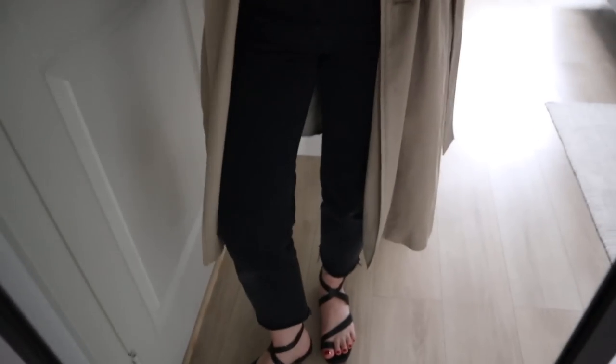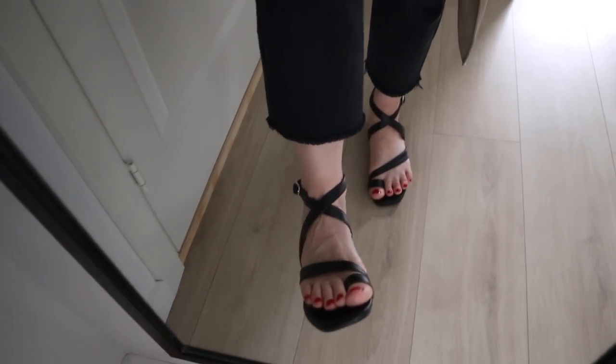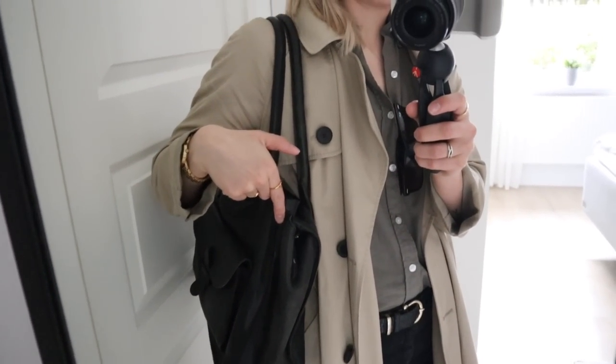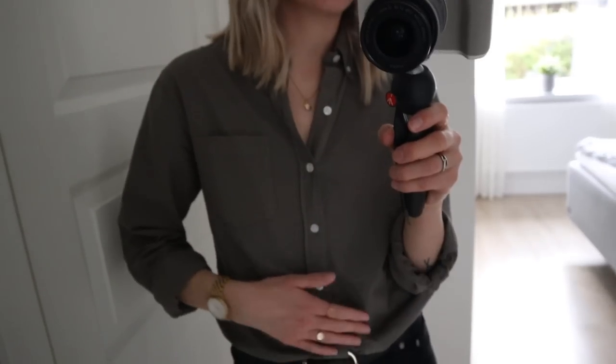My shoes are from a Danish brand called Bilibi — a very nice chic kind of sandal with a little black heel. I'm wearing my shopper bag from Addax because I have my laptop and all my gear with me. Underneath the coat, I'm wearing a dusty olive shirt from Colorful Standard — a really nice color that complements my color type well. I think it's a really nice and easy way to inject color into your wardrobe by getting your favorite basics in a color update.